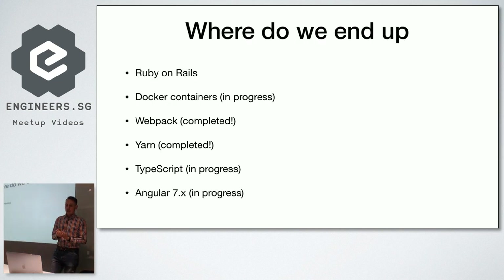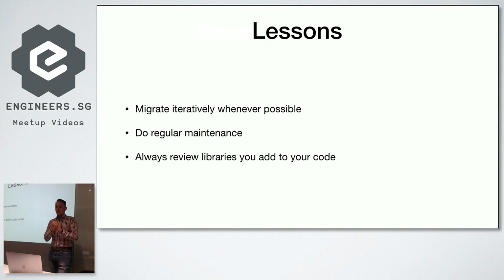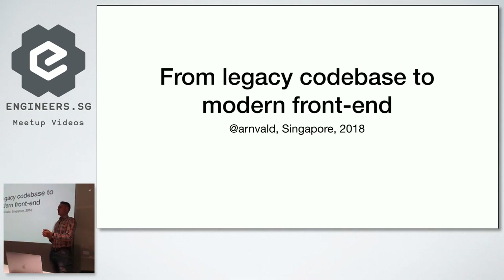So what do we end up with? As I mentioned in the beginning, there are a lot of things going on in our migration. Some — like TypeScript, Angular, or Docker containers — are still in progress. Some — like Yarn or Webpack — are already completed. The most important lessons for me are: it's better to migrate iteratively whenever possible. The fact that we waited quite long made the migration more difficult — the longer you wait, the bigger the pieces you have to migrate. Iterations and regular maintenance are extremely important. And always review the libraries you add to your code — even a simple library may have heavy dependencies or security issues. That's it for me today. Thanks for coming.